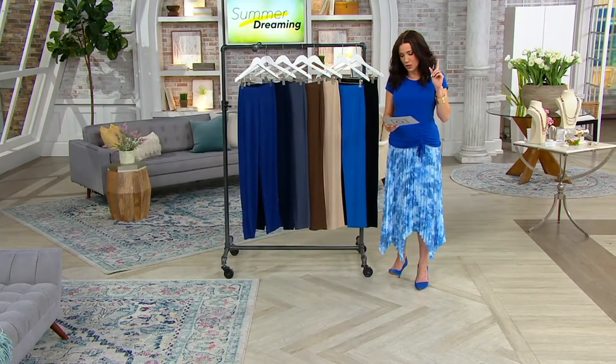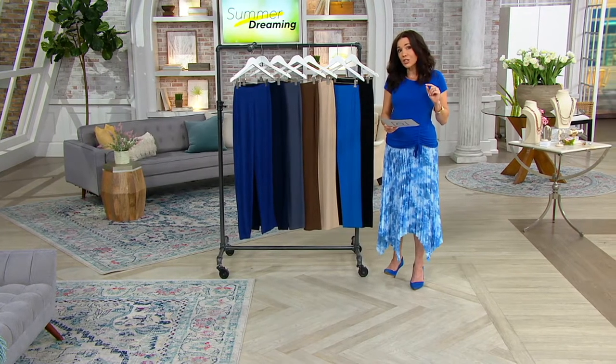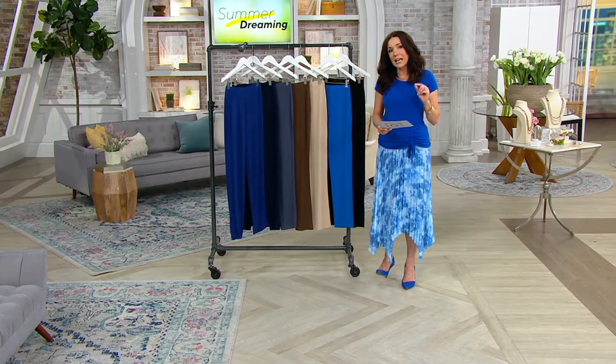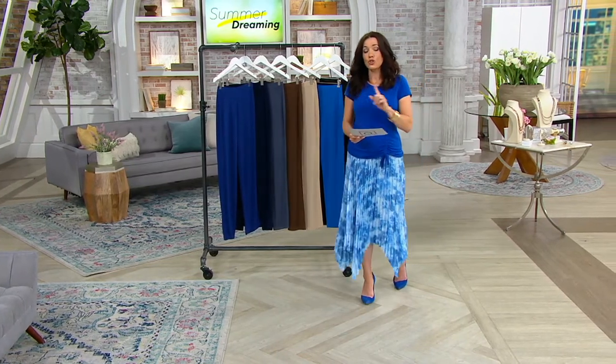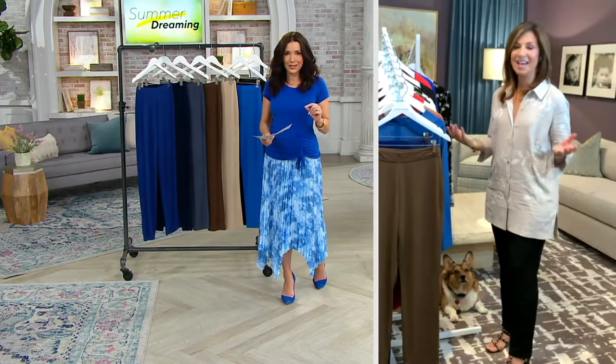We're actually the most limited in talls. The tall inseam is 33 inches, the regular is a 31-inch inseam, and the petite is a 28-and-a-half-inch inseam. Do not wait on any of them. Susan, what makes this pant iconic at this point?